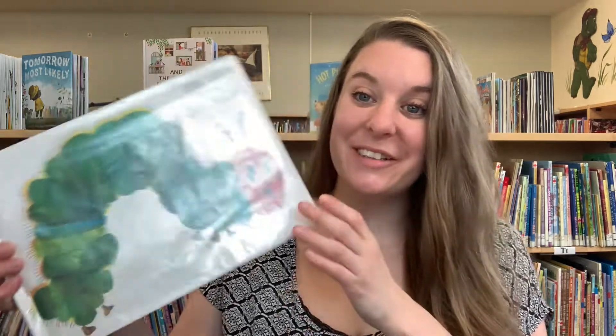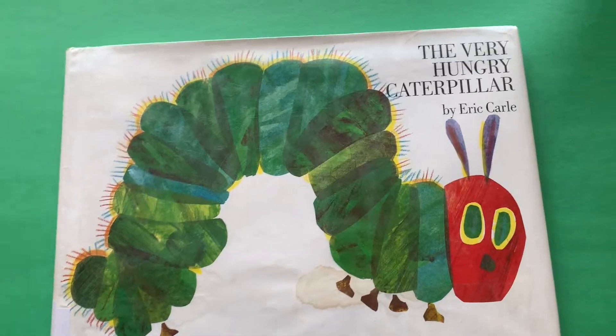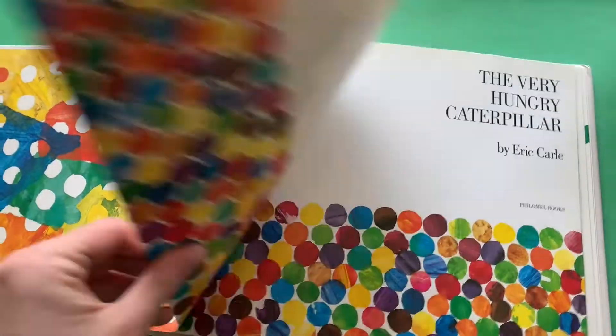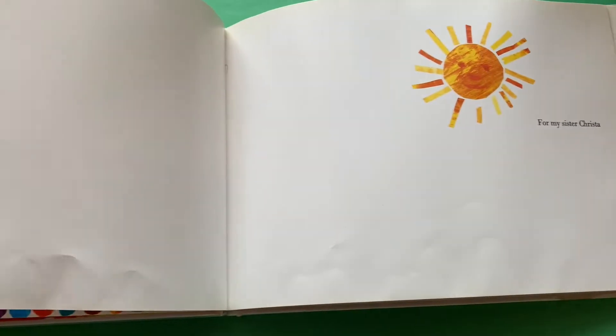Today's story is a classic and it is the perfect story to read in the spring. It's called The Very Hungry Caterpillar by Eric Carle.